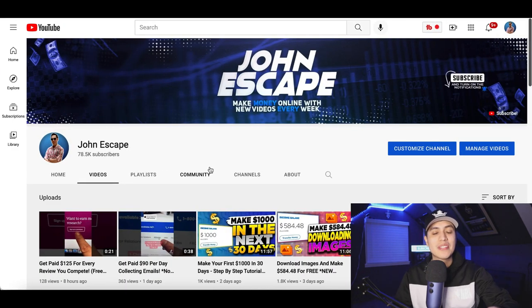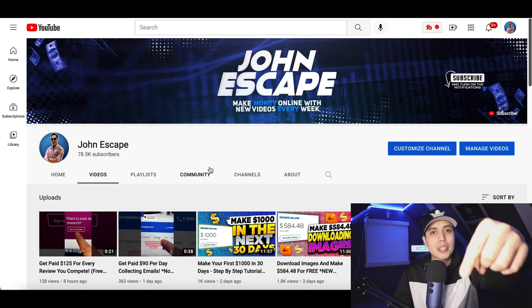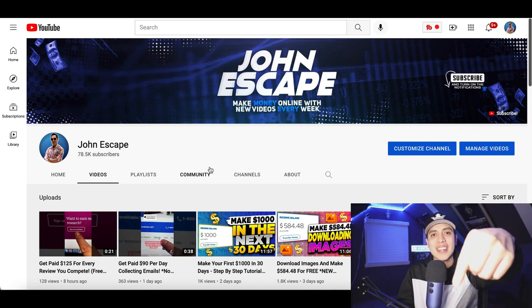And that's going to be it for this video. If you enjoyed it, make sure you hit that subscribe button and check out my description down below for more ways to start making money online.